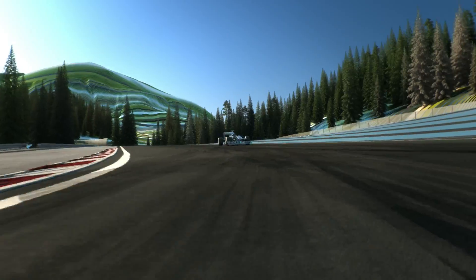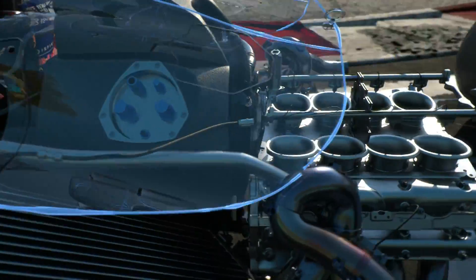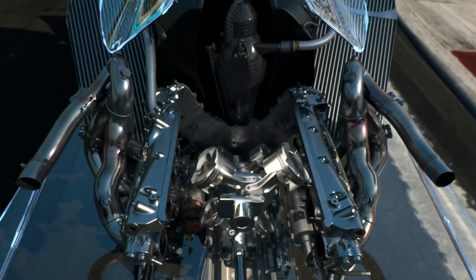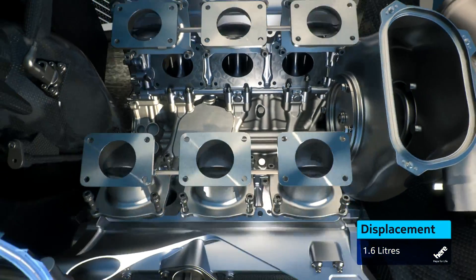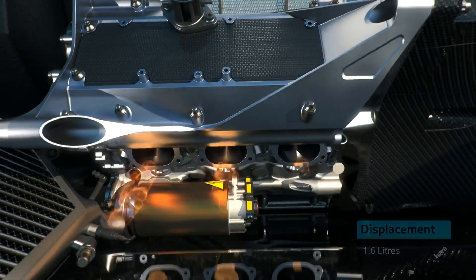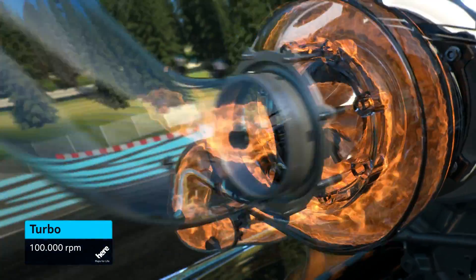The most revolutionary change is the new fuel efficient engine, with much higher pressure fuel injection for more complete and efficient fuel burning. Two cylinders less — V6 instead of V8 — with a rev limit of 15,000 RPM. But the turbo is back, and with the turbo, the turbo sound.